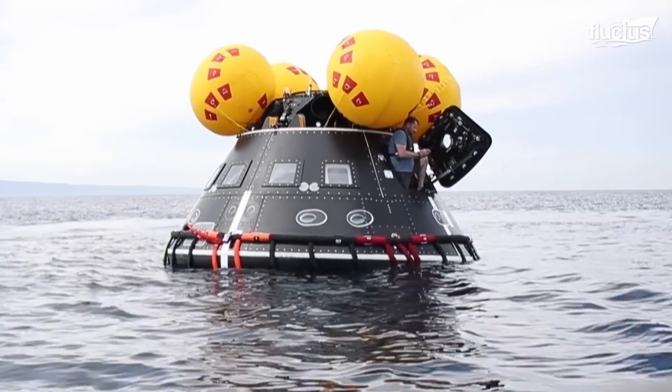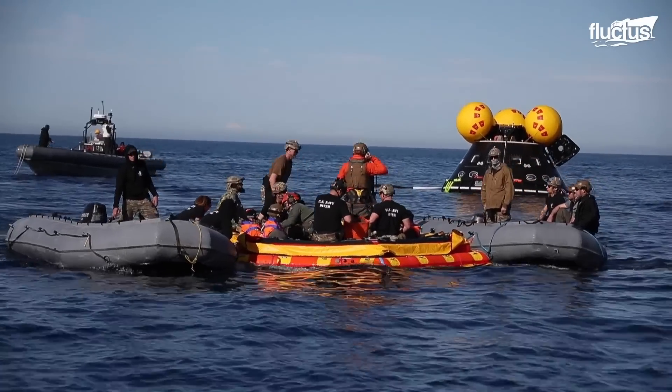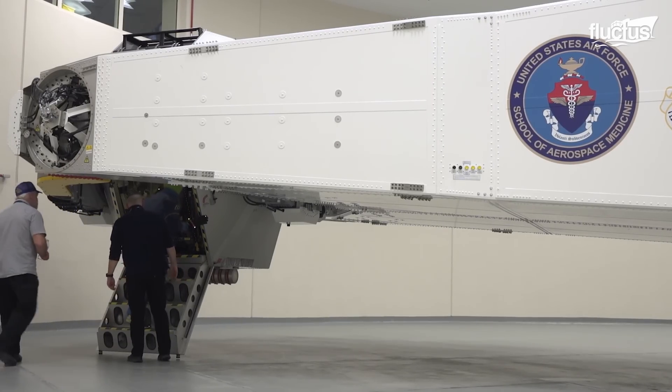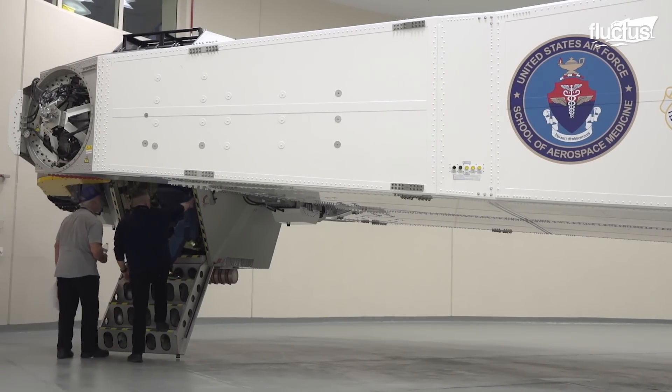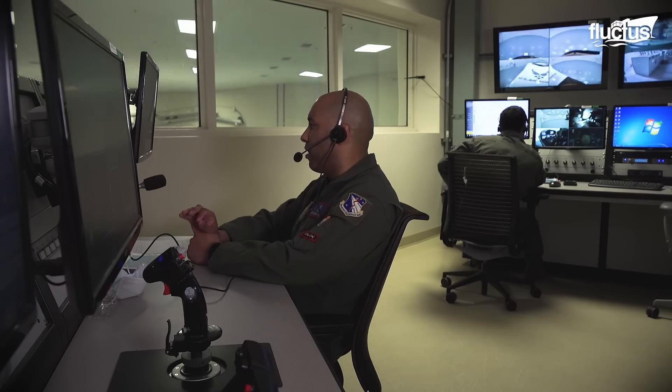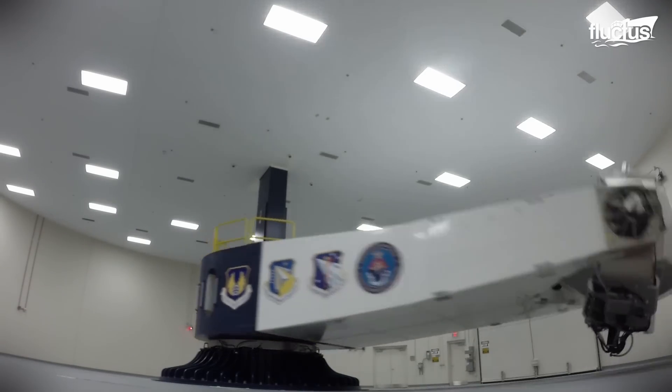The collaboration between NASA and the U.S. military to recover capsules, along with the training of astronauts, highlights the importance of teamwork and preparation in space exploration. These efforts ensure the safety and success of future missions beyond Earth's atmosphere.